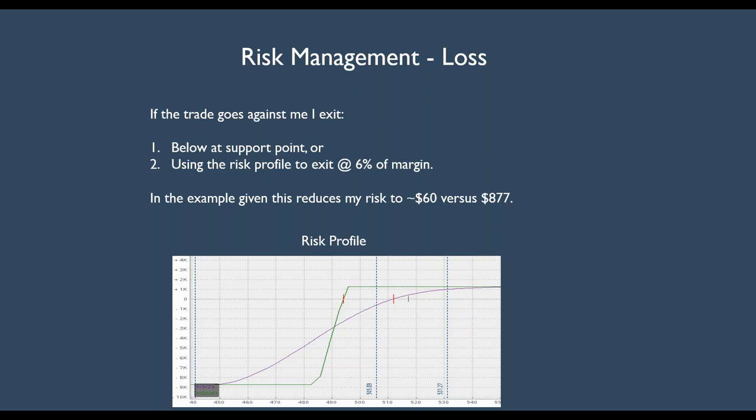Margin for one contract on a vertical credit spread 10 points apart is 10 times 100 shares per contract, or $1,000. So 6% of $1,000 is $60 — that's what I want to risk. How did I come up with 6%? I have been doing this for greater than four decades and I keep vigorous records. Over the years I looked at what my loss percent was. Sometimes it's higher, sometimes it's lower, but the average is right around 6% of margin. So that is my uncle point.